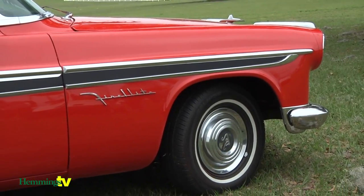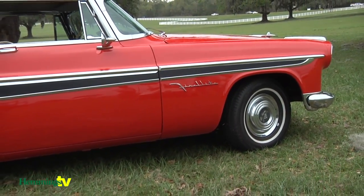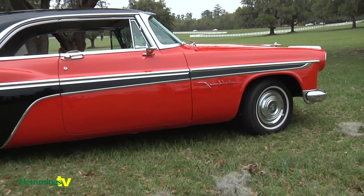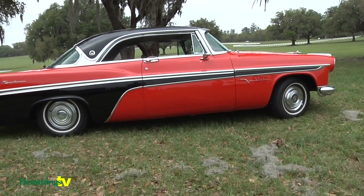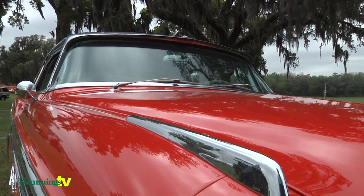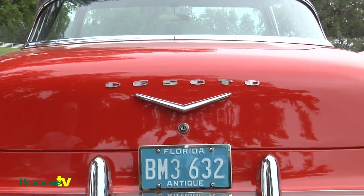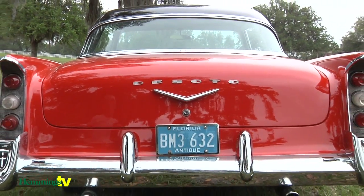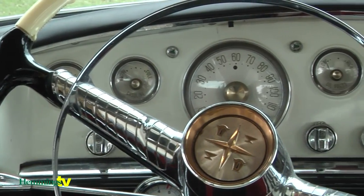In 1929, Chrysler Corporation wanted to introduce a mid-price car. They had already introduced the Plymouth to compete with the low-priced Chevrolets and Fords of the era, but they wanted something in the mid-price range to compete with General Motors' Buicks and Oldsmobiles. That was the DeSoto. DeSoto was the first car introduced at that time to sell over 100,000 units in its first year — the very first car to do that.